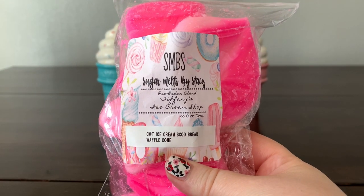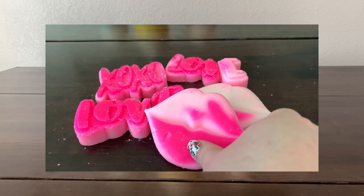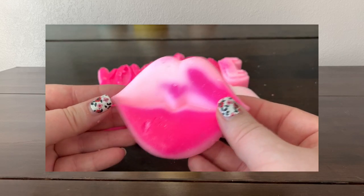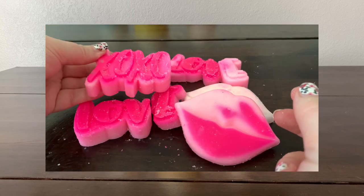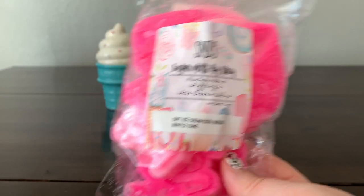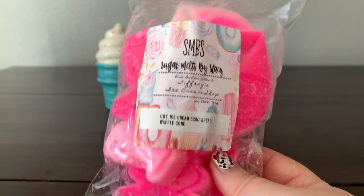Next I have 'Tiffany's Ice Cream Shop,' which is cupcakes at Tiffany's, ice cream scoop bread, and waffle cone. I'm getting definitely the ice cream scoop bread the most on cold. Not getting a whole lot of cupcakes at Tiffany's, and definitely getting waffle cone, but I'm also getting a little bit of a feminine note in here, so I'm not sure if it's just my nose.